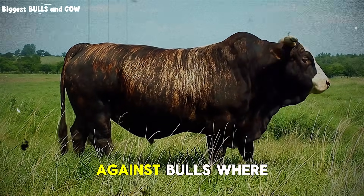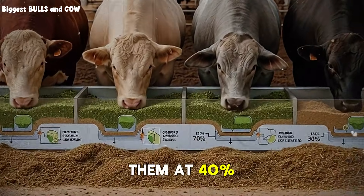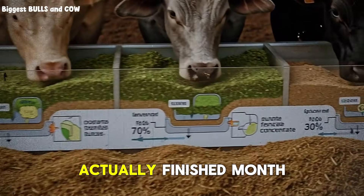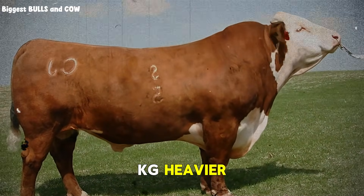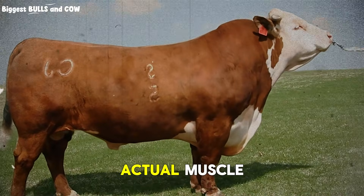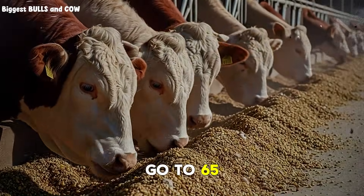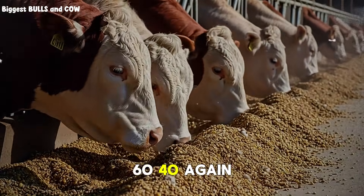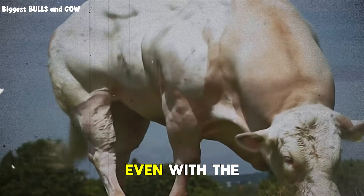I tested this against bulls where we didn't reduce — same genetics, same program, except we kept them at 40% concentrate straight through. The bulls that got the two-week reduction actually finished month six heavier, consistently three to five kilograms heavier, and their body condition was better: more uniform, less gut fill, more actual muscle. So month five: start at 60-40, go to 65-35 for two weeks mid-month, then finish at 60-40 again. Gains should stay around 1.8 to 2.1 kilograms daily, even with the adjustment.